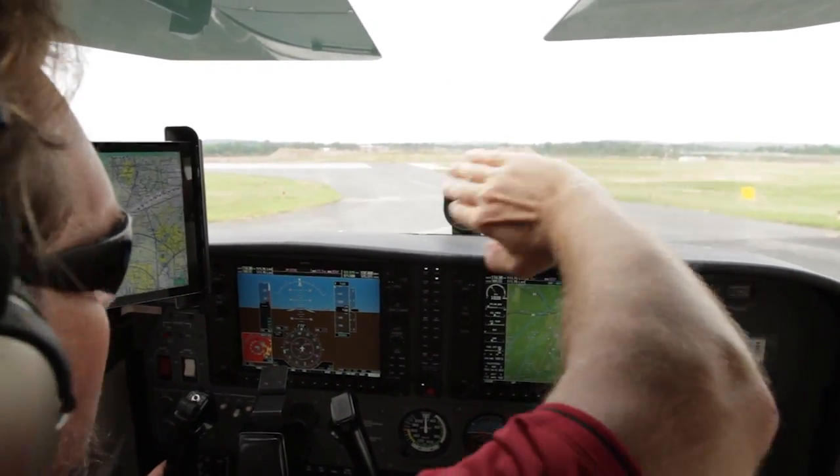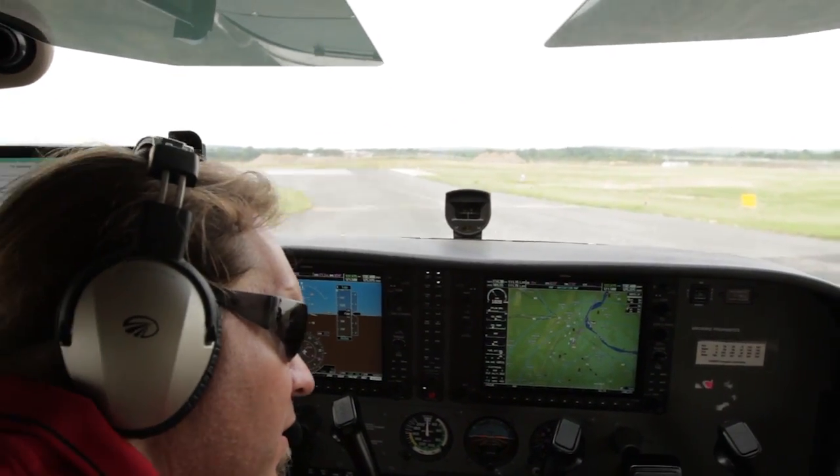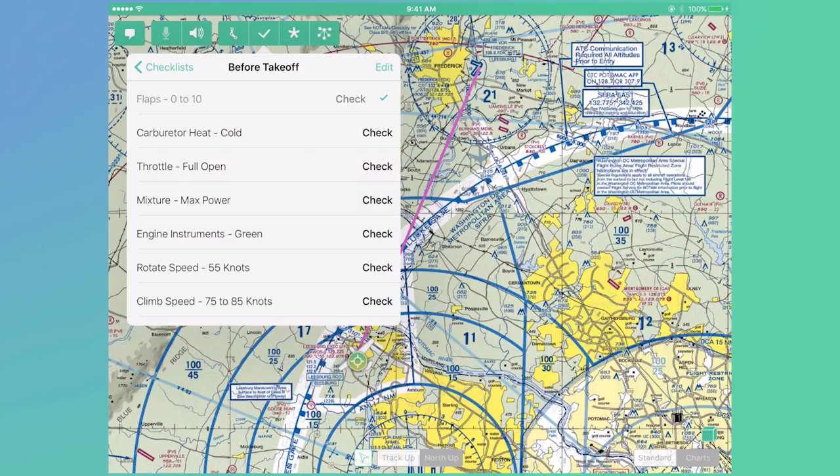Some pilots might want the Digital Co-Pilot to read checklists to them out loud — for example, the before takeoff checklist. [System]: Carburetor heat — cold. Throttle — full open.